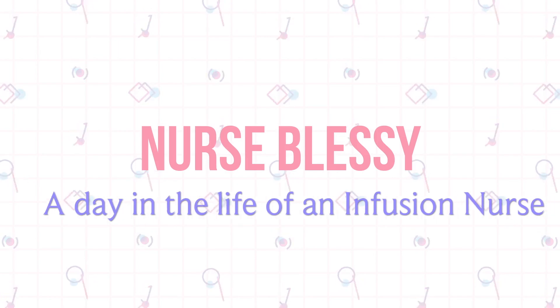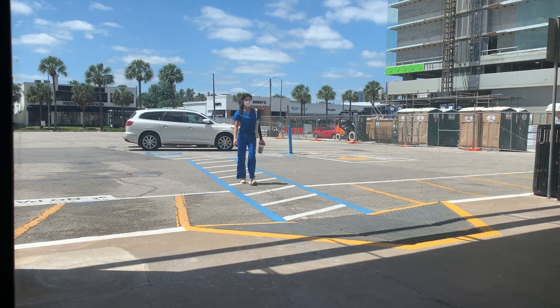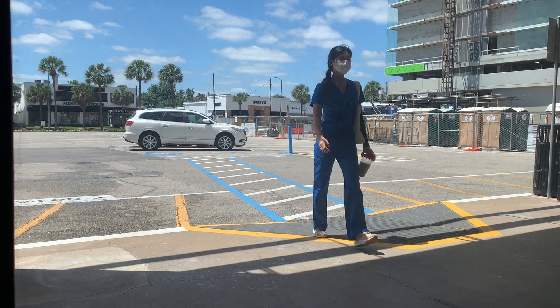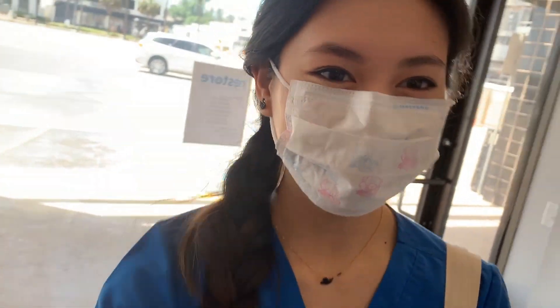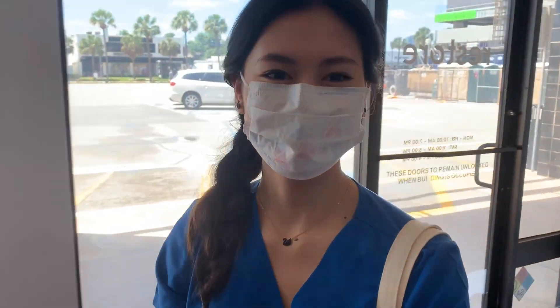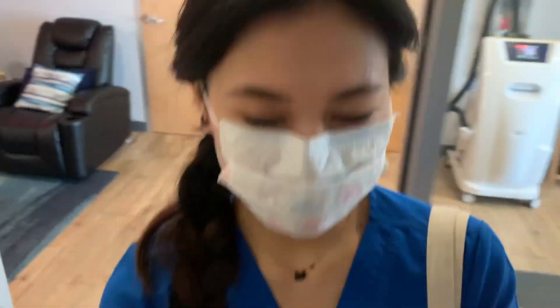Hey everyone, my name is Blessy and here is my day in the life as an infusion nurse. I work at a wellness facility and today is a Sunday morning — a beautiful Sunday morning. My commute to work takes me generally 30 to 45 minutes. It's far, but I enjoy driving regardless so it doesn't really bother me, unless there's traffic. And of course, this is me showing off my $1.40 homemade matcha latte for all my frugal friends out there — it is so good and it saves you so much money.